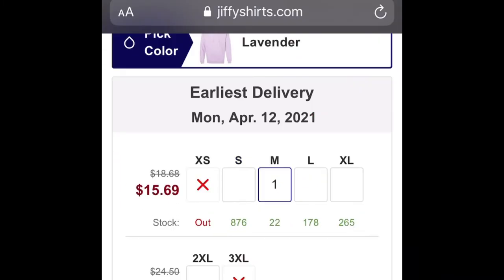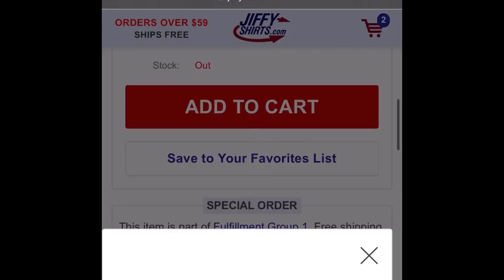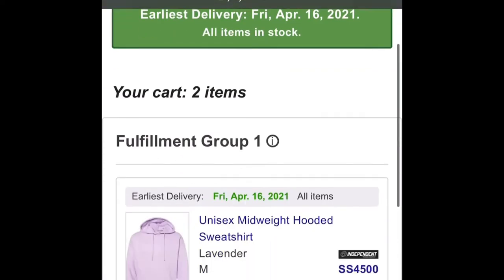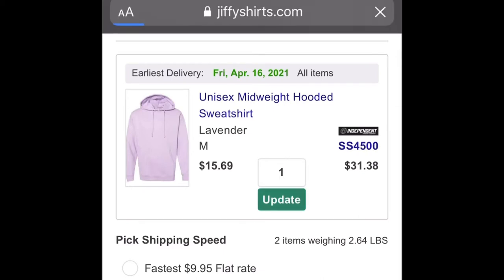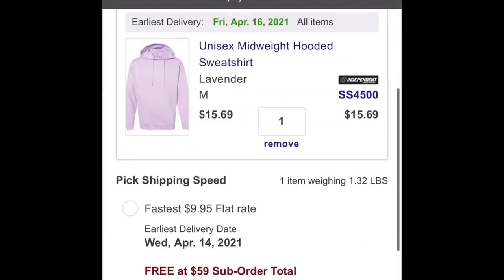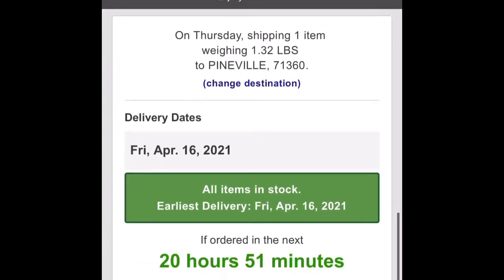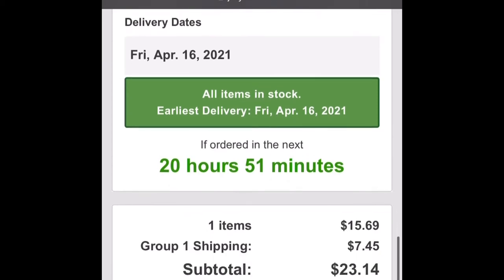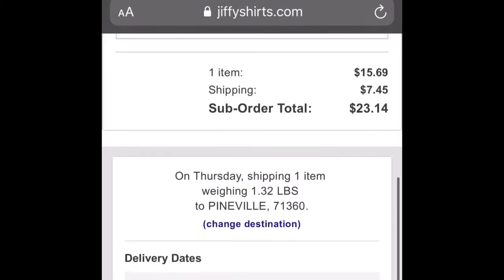Let's add an order so you guys can see how much it's going to come out to with shipping and everything for one hoodie. I had two in the cart, so let me update that to one. So $15.69 plus $7.45 — it's going to be $23.14 for one hoodie.